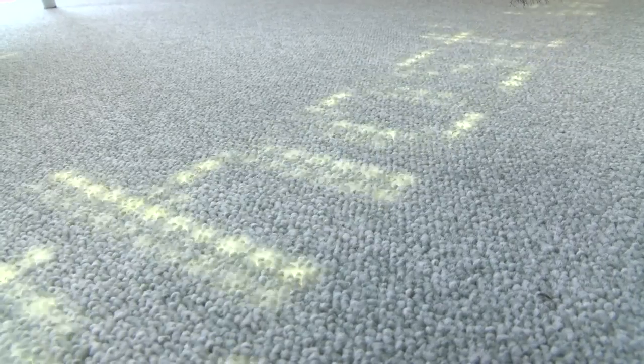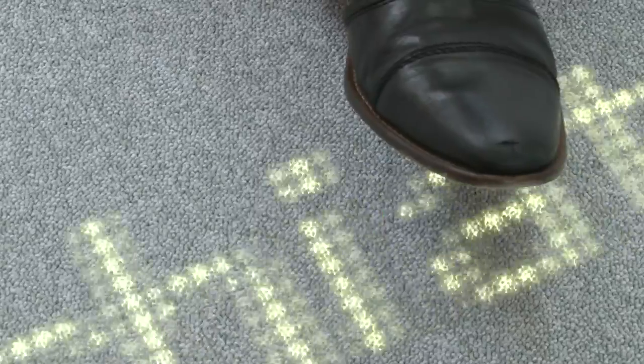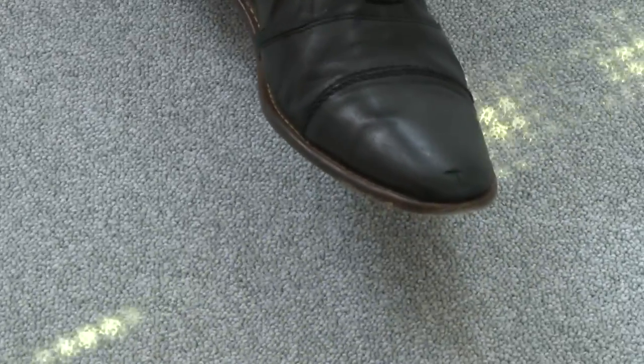That looks like it's being projected but it's actually coming up from the floor. You can see that if I put my shoe on it — it comes from under the floor.